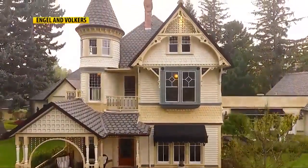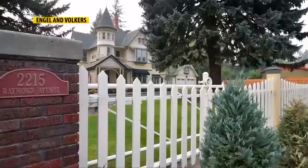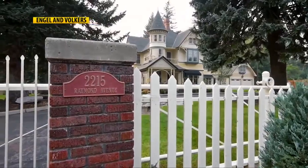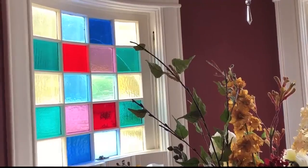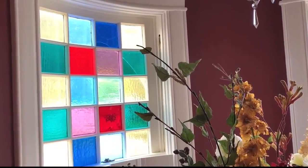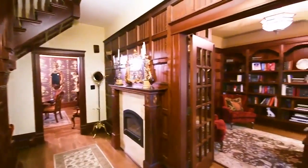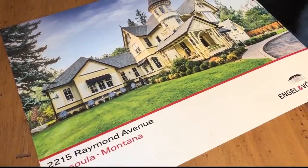It's been here about as long as Montana's been a state, and she has weathered the years beautifully. The Raymond House on Raymond Avenue in Missoula's historic Rattlesnake District was built around 1896. It still has original stained glass and the woodwork with a curved staircase and a library and wonderful detail, and it's for sale for about $2 million.